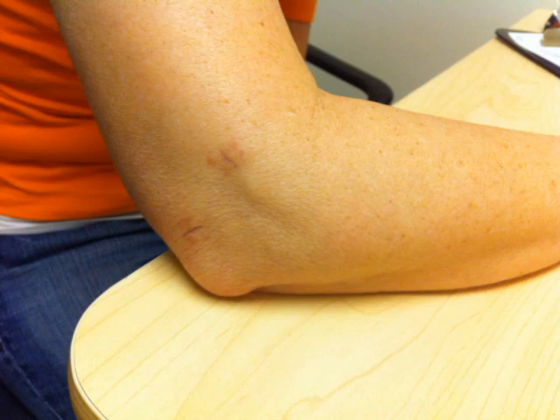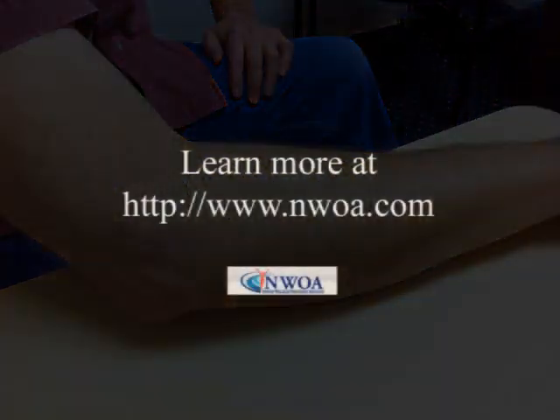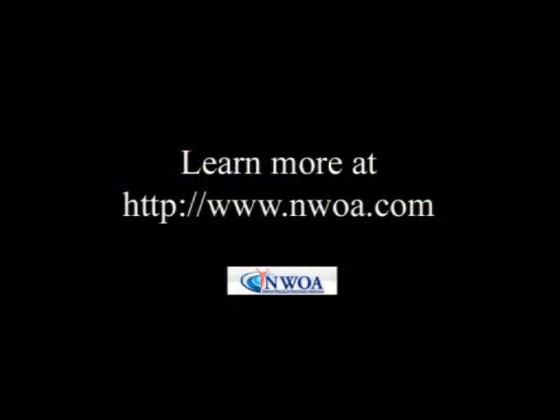By comparison, this is a patient who has had open elbow surgery, and this is their scar, which, as you can see, really is not that bad. Both surgeries are quite effective. Thank you for your interest. To learn more, join us at our website, www.nwoa.com.